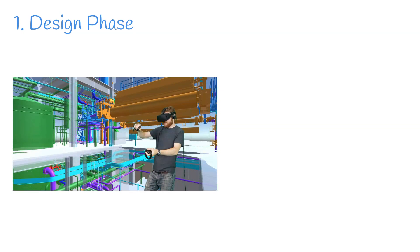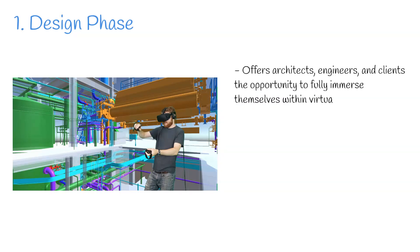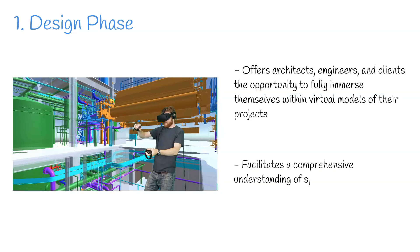Step 1: Design phase. The construction begins in the design phase. Here, VR offers architects, engineers and clients the opportunity to fully immerse themselves within virtual models of their projects. This immersive experience facilitates a comprehensive understanding of spatial dynamics, allowing for informed decision making. This capability enables stakeholders to refine and optimise designs before physical construction begins, ensuring efficiency and cost effectiveness.